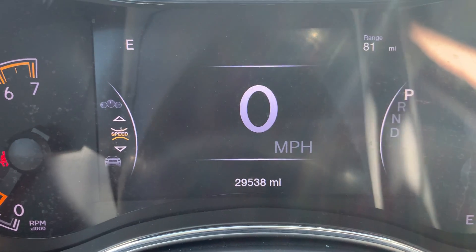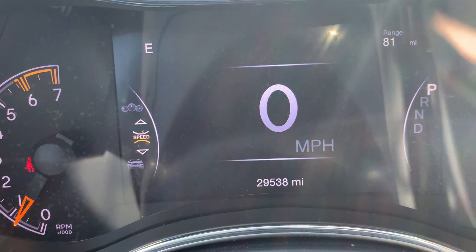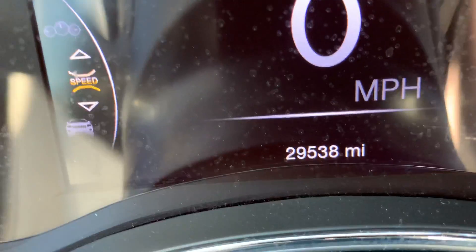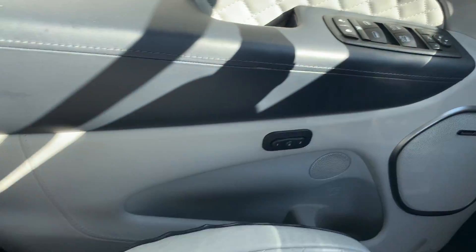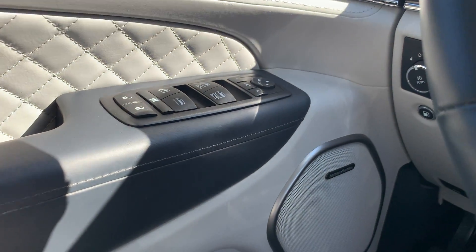Electronic speedometer — I really like that, it's easier to just glance down and see how fast you're going. Mileage is correct at 29,538. Over here we do have leather seats with memory settings, power windows and locks.